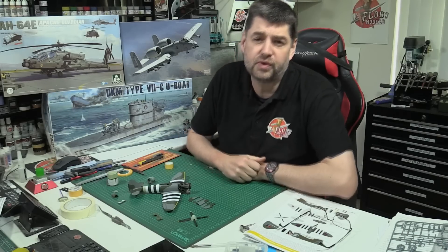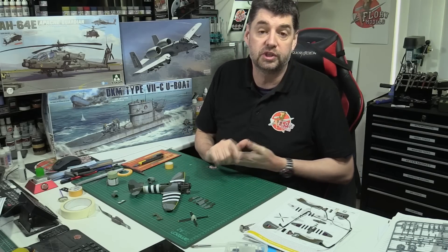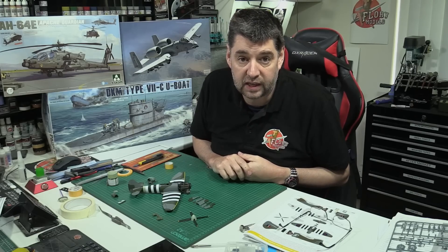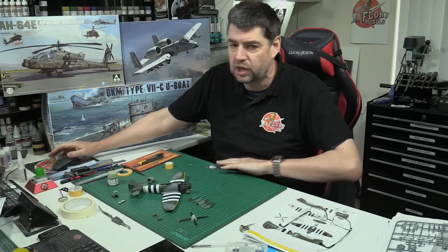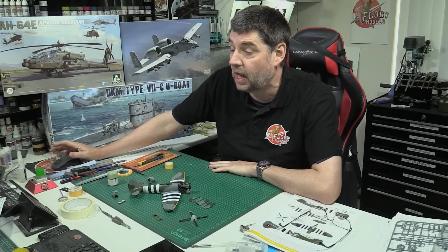Hello and welcome to Florian Models Friday Roundup show, here we are with you on the 24th of March 2023. Happy birthday Mum - it's my mum's birthday today, so big happy birthday to her.